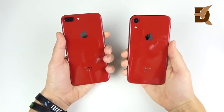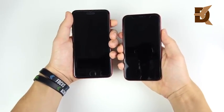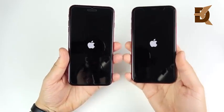Look at those reds just shine — they're so fiery red. Let's go ahead and begin with a boot-up test in 3, 2, 1, and see which one can get there first.